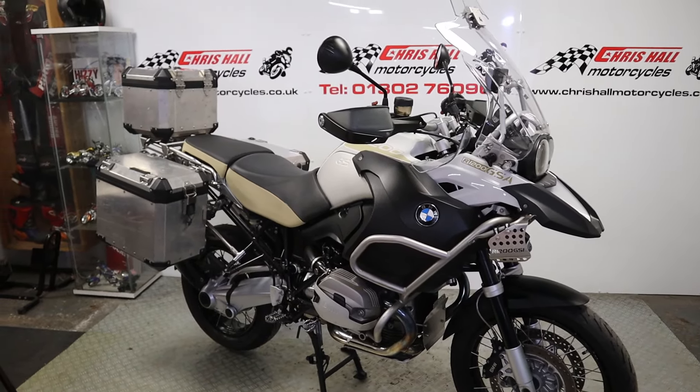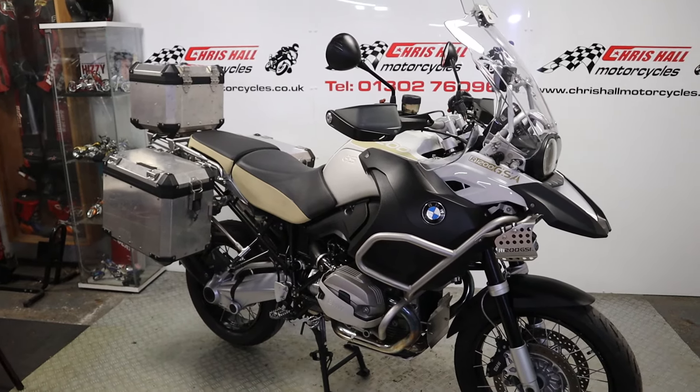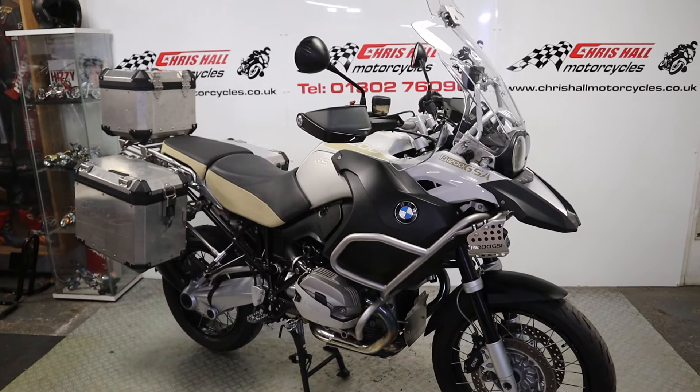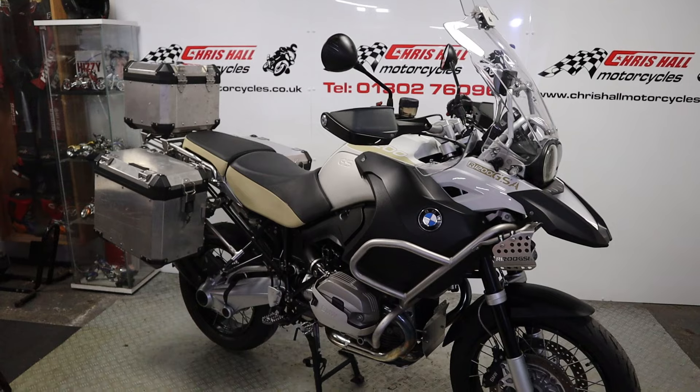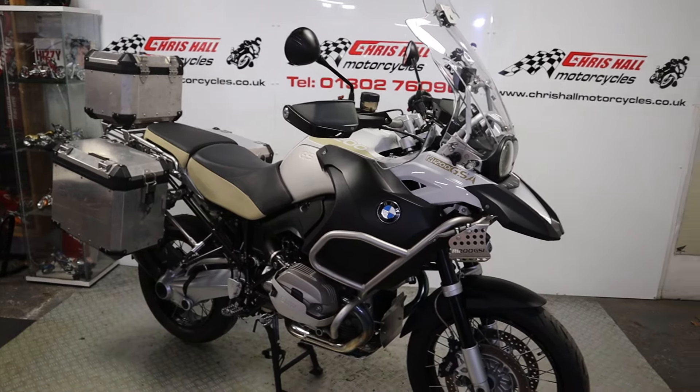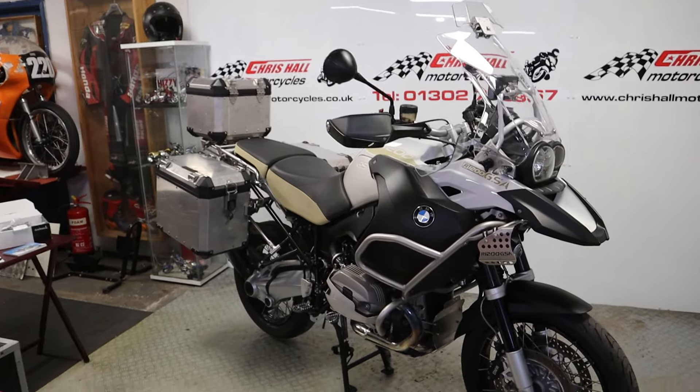It's a 2012, it's a one previous owner bike. It's only done 35,996 miles, 13 stamps in the service book. Last serviced at 35,779 miles, so just a couple of hundred miles ago. It's a really high spec bike.